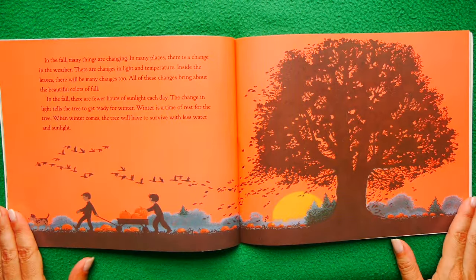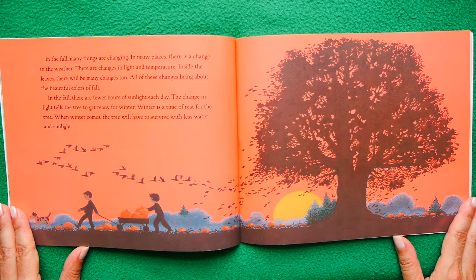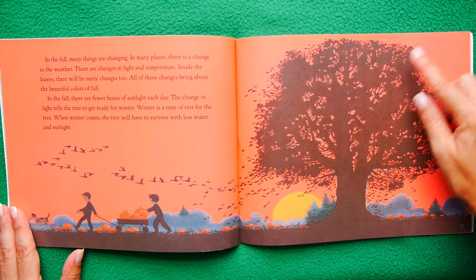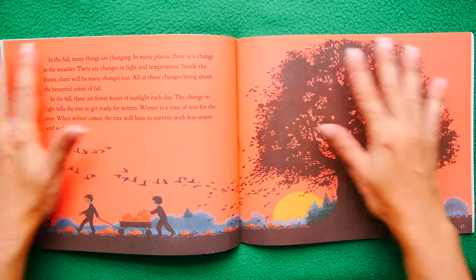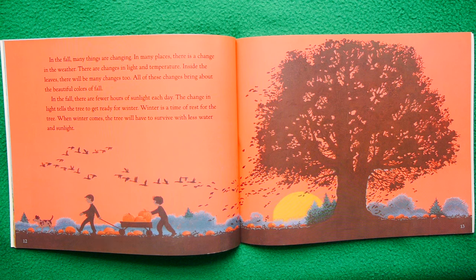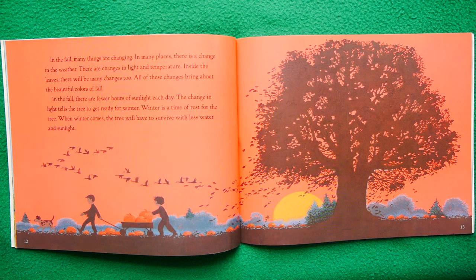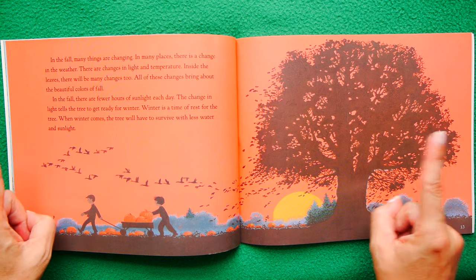In the fall, many things are changing. In many places there is a change in the weather — changes in the light, the temperature, even the color of the sky. Inside the leaves, there are going to be changes happening too. And all of these changes bring about those beautiful fall colors. In the fall, there are fewer hours of sunlight every day. The change in the light tells the tree: time to get ready for winter.